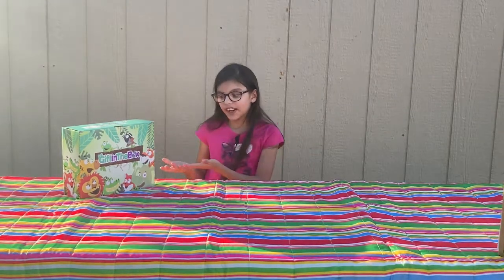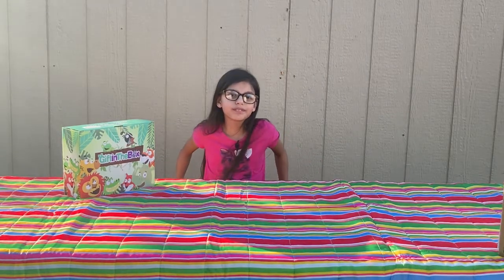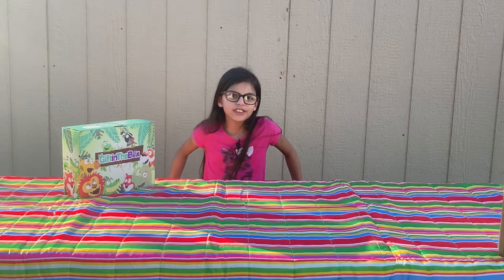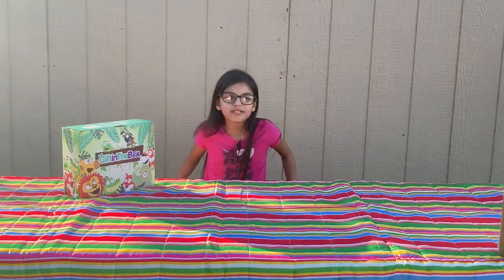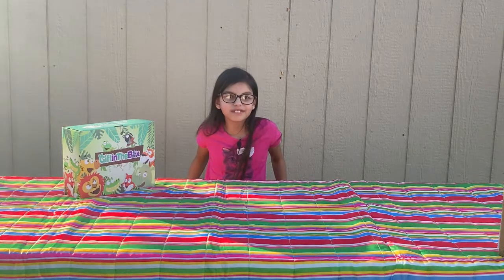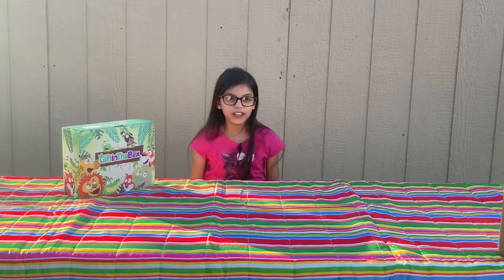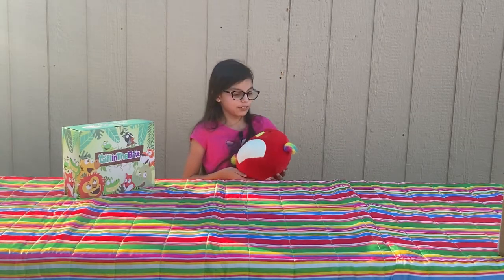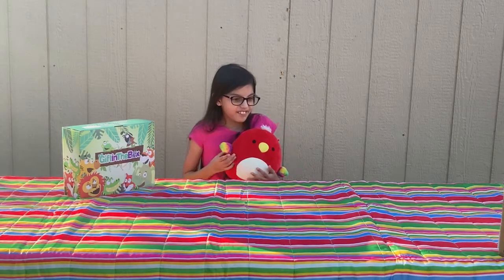Before I open this box, I kind of want a partner. Mom, can you be my partner? But I thought you wanted me to be the camera person — now I'm confused. I guess I'm not going to have a partner. Whoa, you came out of nowhere! Coco it is then. Yay, Coco!